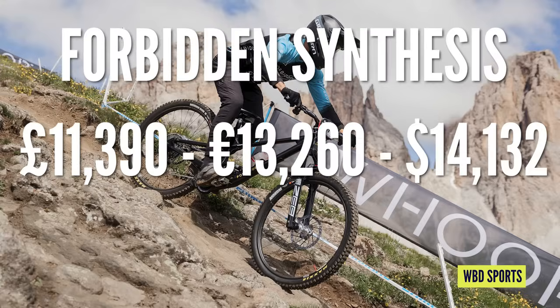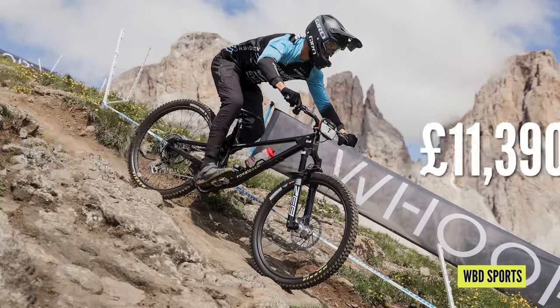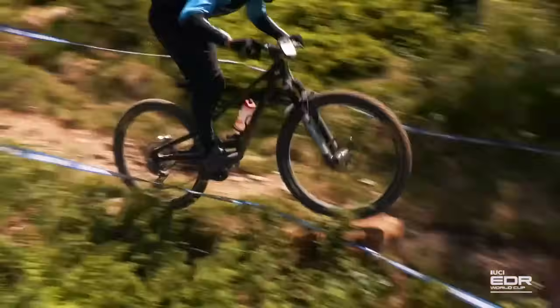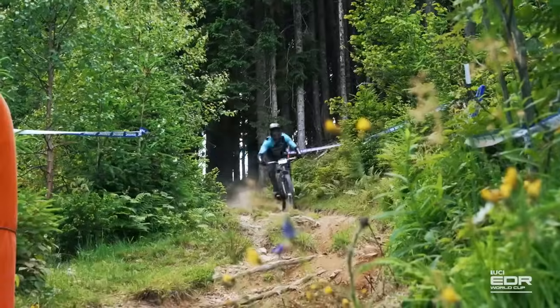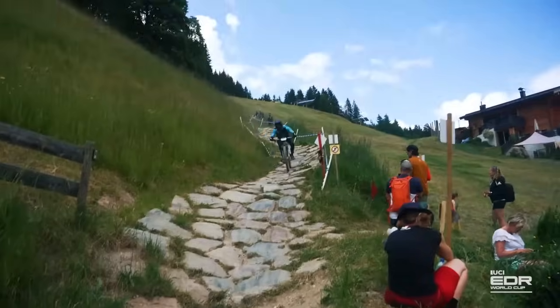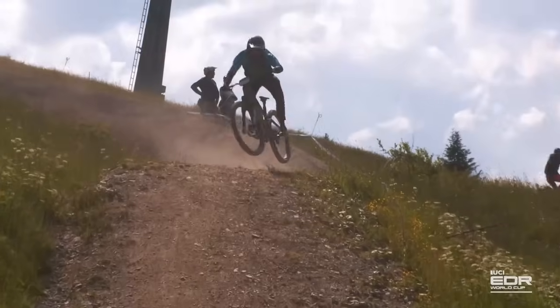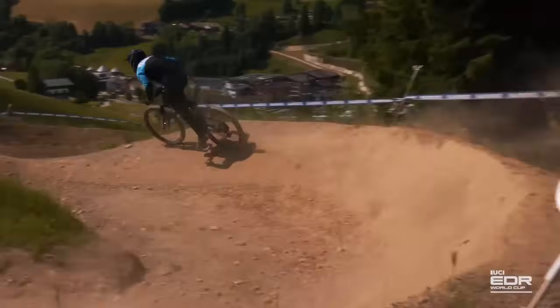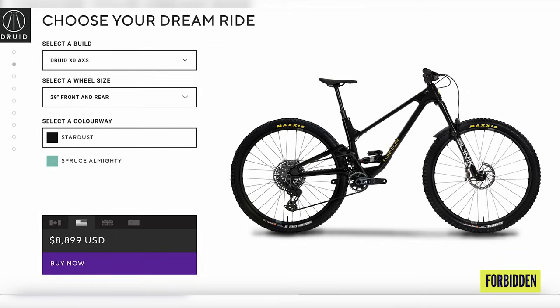Over to Forbidden Symphysis — they're running £11,390 builds. We've looked at Rhys Werner's Forbidden Druid, where the frame comes in at roughly £3,249. He's got a Quarq power meter on that AXS drivetrain, which drives the price up, plus Crank Brothers Synthesis DH wheels rolling on Chris King hubs — that's about £2,250 right there, almost as much as the frame itself.